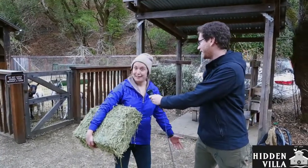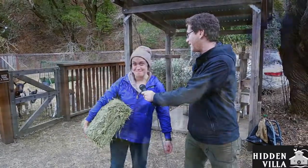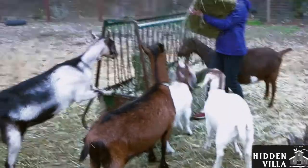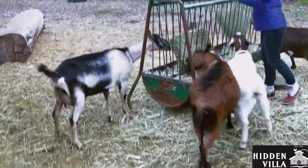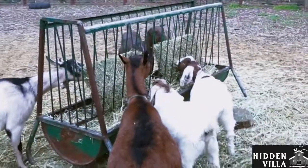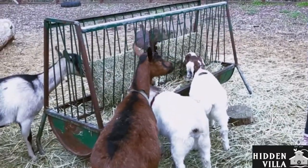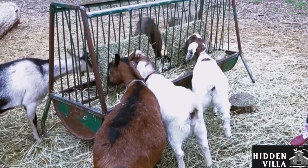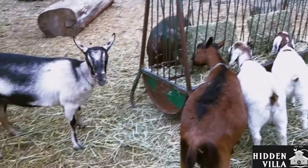Right now we're about to take care of the goats. Let's go feed them. So Debbie, what is it that the goats are eating right now? The goats are eating a kind of hay called alfalfa. They always eat hay — they never eat meat? No, they do not eat meat. That's right, they're herbivores. They are.